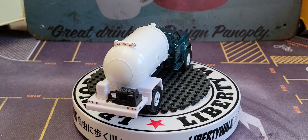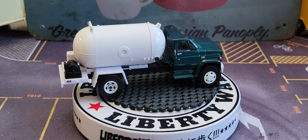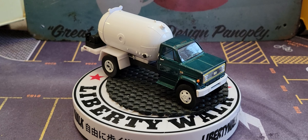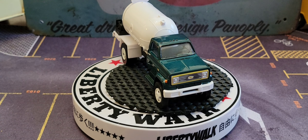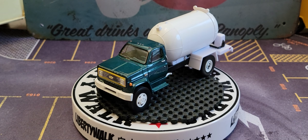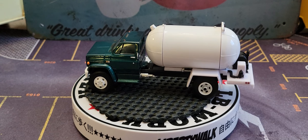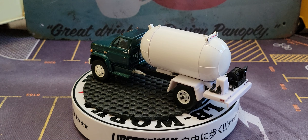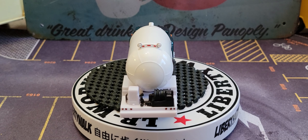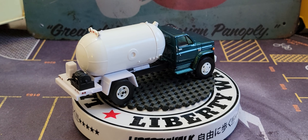Outback Toys — I was just over there this morning at their brand new location. They have a new location. What a great presence in my local toy shops. All the guys over at Outback Toys are wonderful. If you're in the Lititz, Pennsylvania area, stop over and see them.